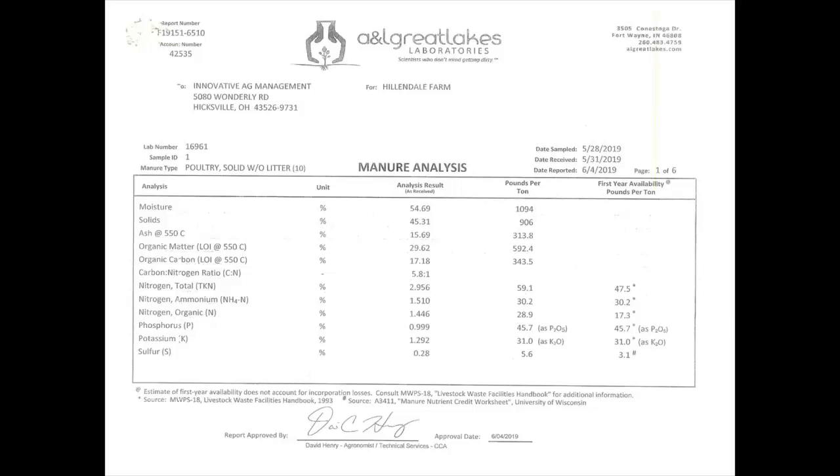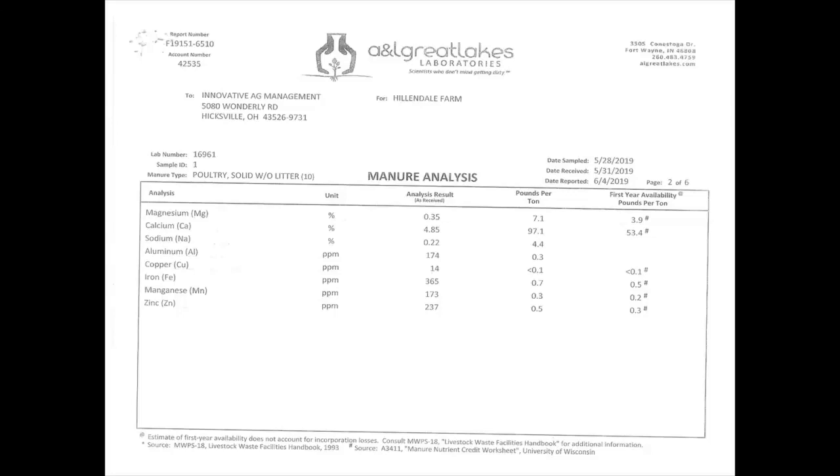This is just one sample — we pull a sample out of every pile we put in the field. Since 2014, our last sample was our 2,020th, so we've got a real good average from three barns. When making recommendations, we figure 50 pounds of phosphorus, 40 pounds of K, 3-4 pounds of sulfur, and 45 pounds of nitrogen pretty consistently. This particular sample also has 97 pounds of calcium; we normally average around 130 pounds, which makes a beautiful liming agent.